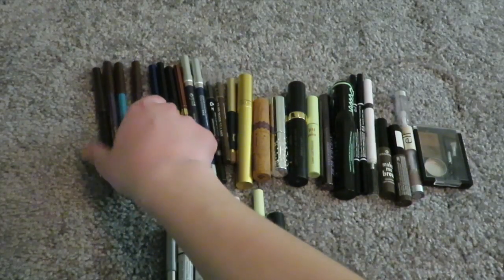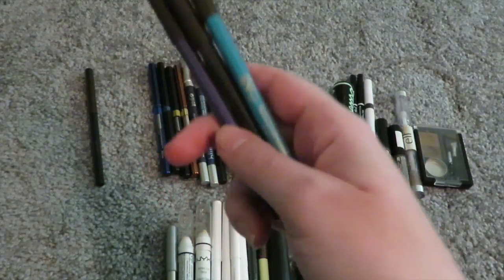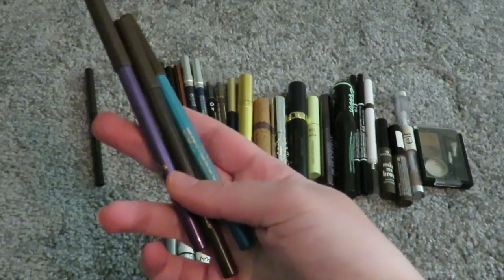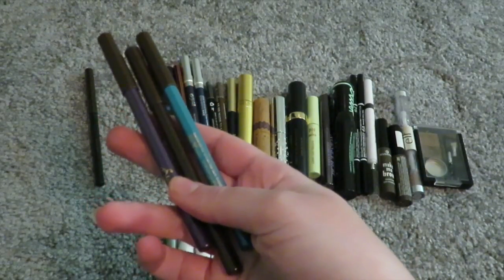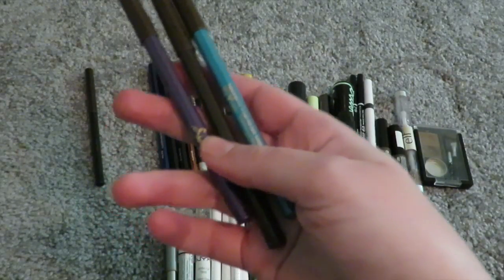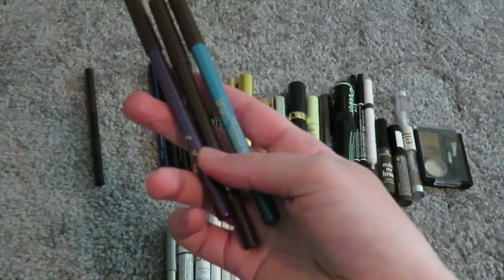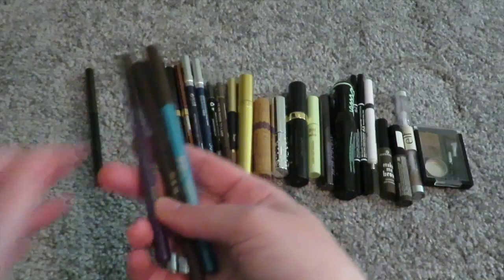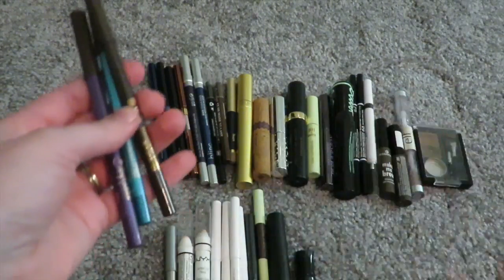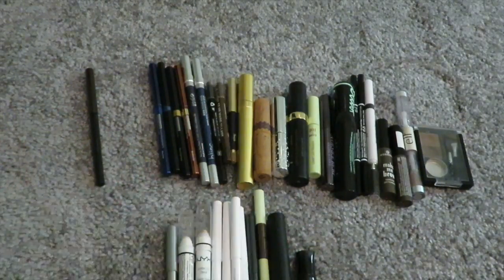Then we have these eyeliners from Shea Moisture. These are really good — I like the funky colors, and they do last, but they don't last completely. I asked some of my friends if they wanted these since eyeliners last on them. I'm going to declutter all of them because none of these last. What's the point? Pile over here.